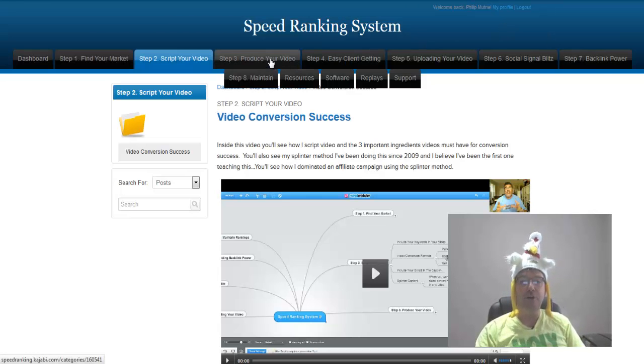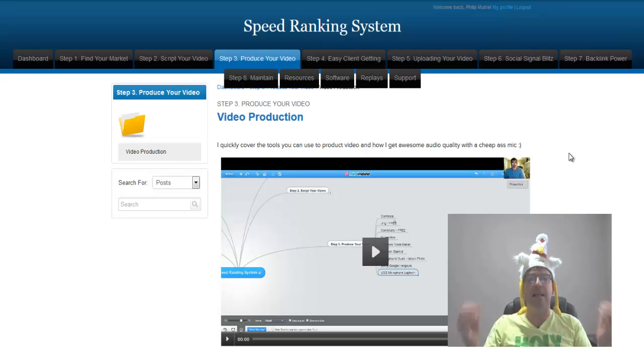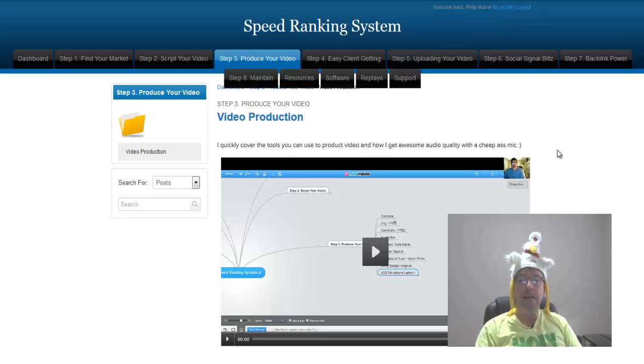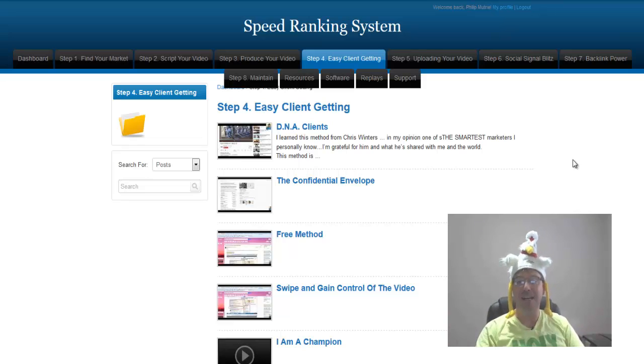Moving on to step three: produce your video. This goes through everything step by step on how to produce your video, how to monetize it, and how to structure the SEO strategies. Then we get to step four: easy client getting. You don't have to get in front of a camera yourself — you can do this for clients and make a lot of money doing it, all outlined in step four.